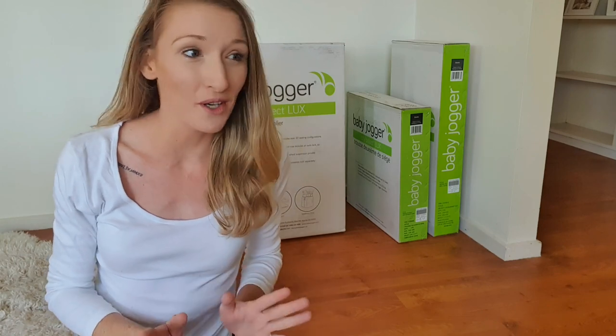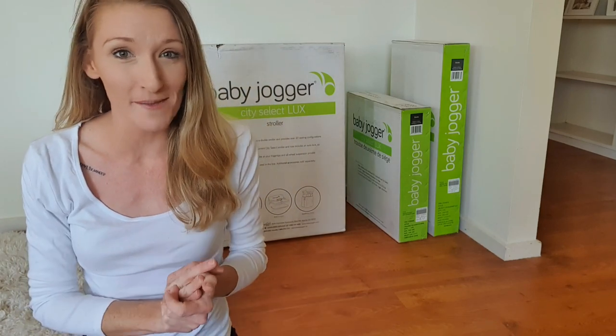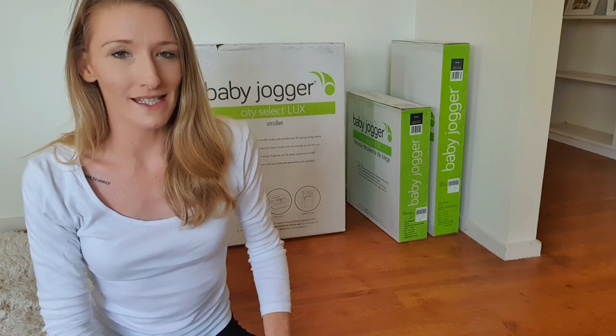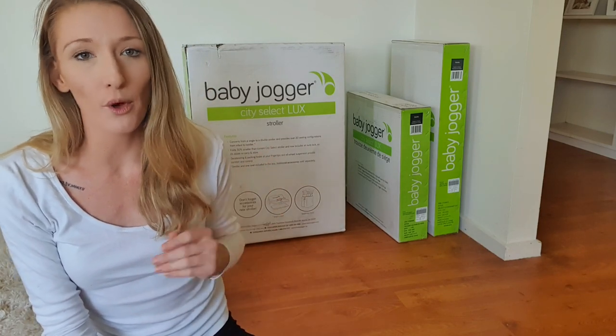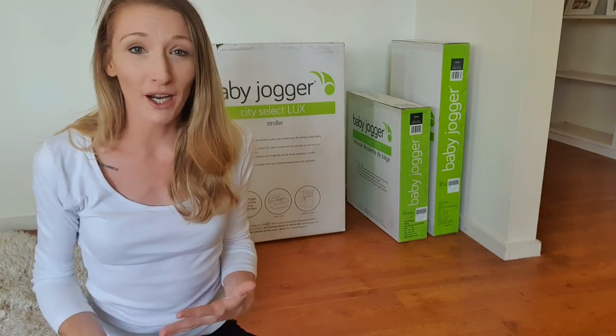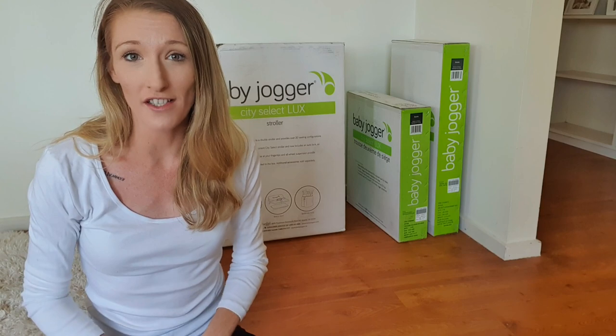Hi guys, and welcome back to my channel, or welcome to my channel if you are new here. Today's video is sponsored by Baby Jogger, and I'm so excited to show you my new pram, which is the City Select Luxe. I've got it in the color Granite — they were kind enough to gift this to me.